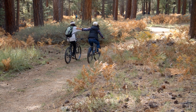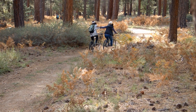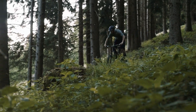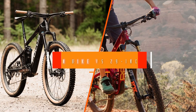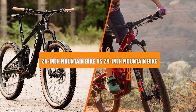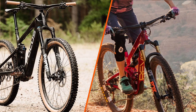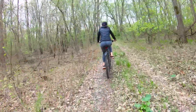Mountain biking is a thrilling and adventurous sport that can take you through some of the most beautiful and challenging terrain. Choosing the right bike is crucial to your success and enjoyment on the trails. One of the most significant decisions you will need to make is whether to go for a 26 or 29 inch wheel size. In this video, we'll compare 26 versus 29 mountain bikes to help you make an informed decision. So grab a seat and let's dive in.